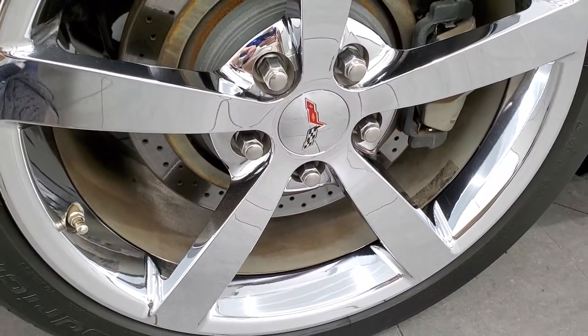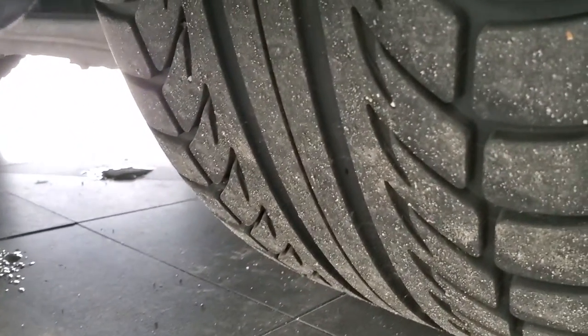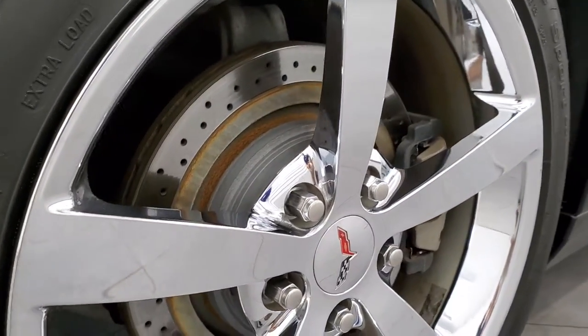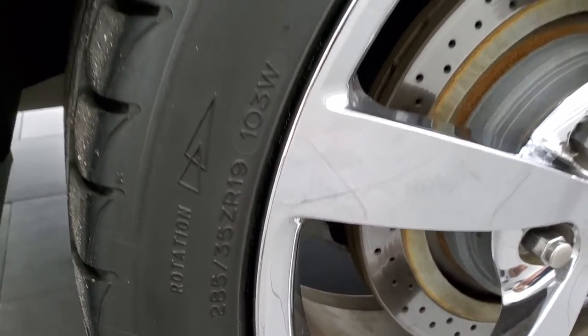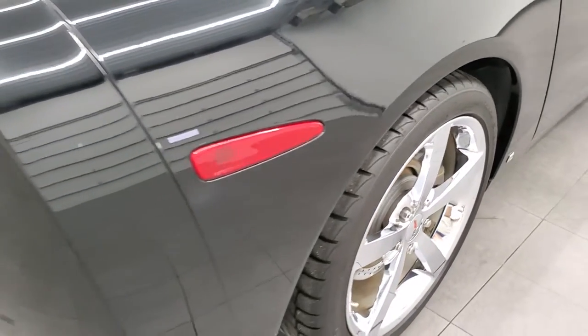Back rim is absolutely perfect as well. The back tires have almost as much tread as the front tires. Notice you do get those drilled rotors back here as well. The back tires are 285/35 ZR19s, so the back rims are 19s and the fronts are 18s.